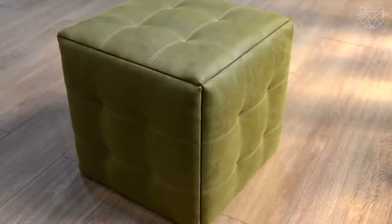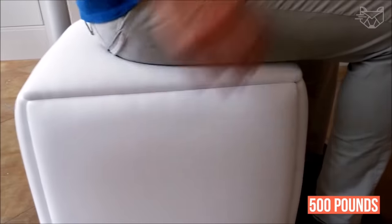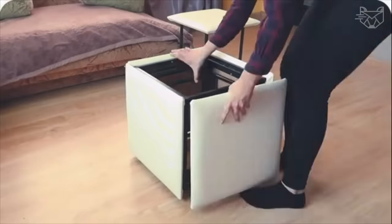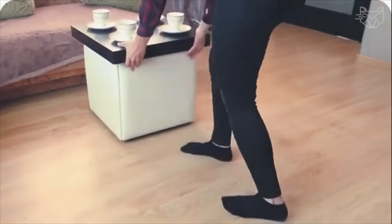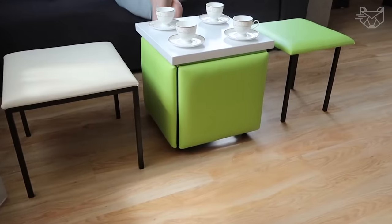Such a poof has a sturdy construction. It consists of five square stools, each of which can withstand a load of up to 500 pounds. Among the advantages is the coating of premium waterproof artificial leather, which is easy to care for. The ottoman also features four universal wheels, so it's easy to move around the room in any direction.